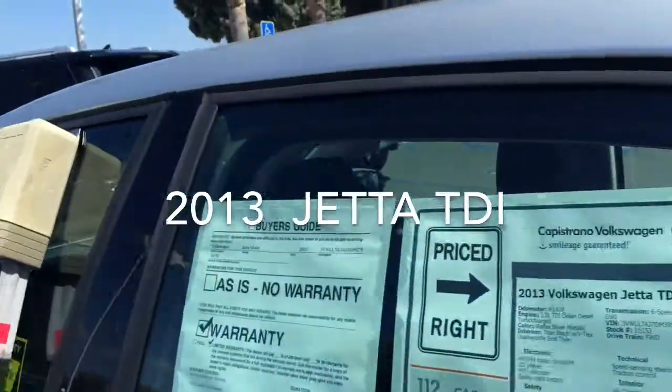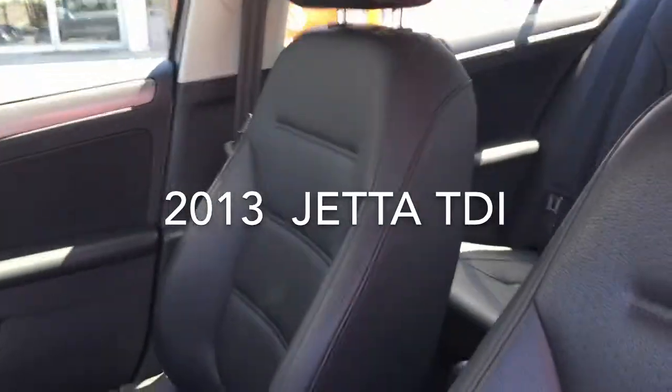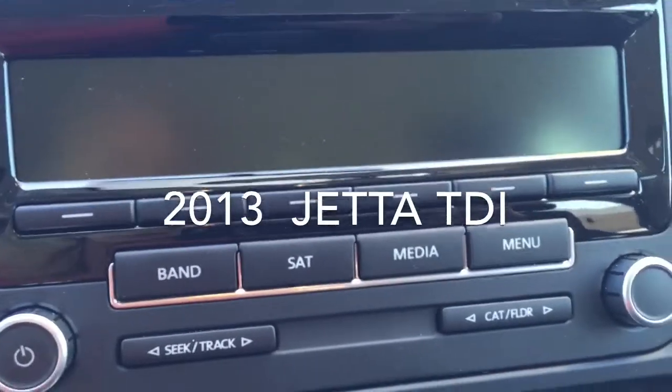It does have the VTEC's leatherette interior — let me get a quick shot of that. These are your basic controls, so you do have satellite radio and Bluetooth on the left.